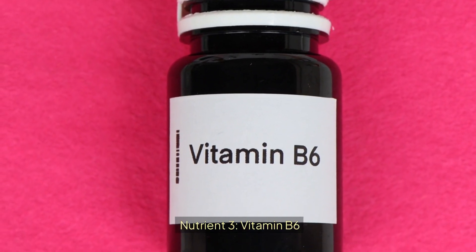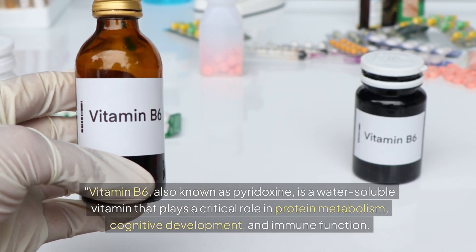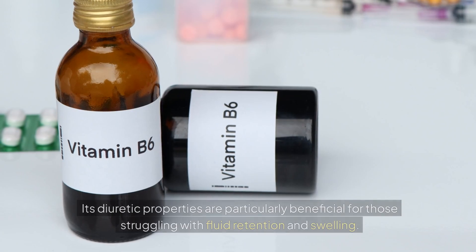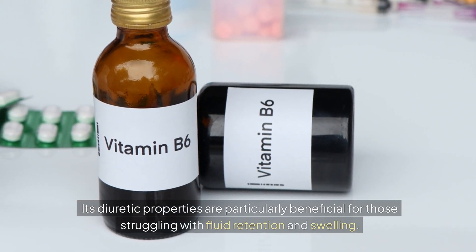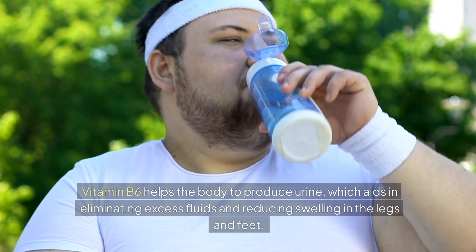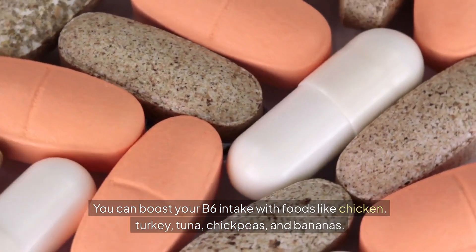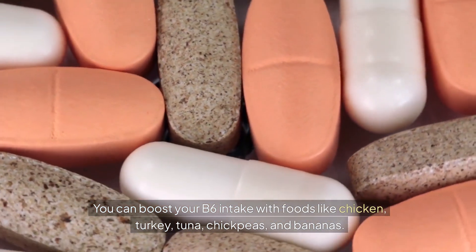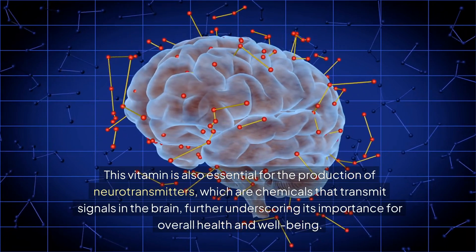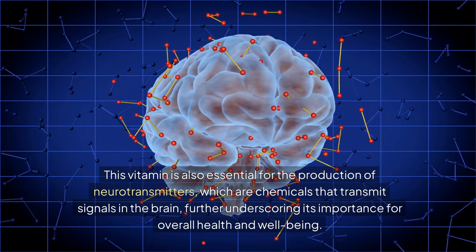Nutrient 3: Vitamin B6. Vitamin B6, also known as pyridoxine, is a water-soluble vitamin that plays a critical role in protein metabolism, cognitive development, and immune function. Its diuretic properties are particularly beneficial for those struggling with fluid retention and swelling. Vitamin B6 helps the body to produce urine, which aids in eliminating excess fluids and reducing swelling in the legs and feet. You can boost your B6 intake with foods like chicken, turkey, tuna, chickpeas, and bananas. This vitamin is also essential for the production of neurotransmitters, further underscoring its importance for overall health and well-being.